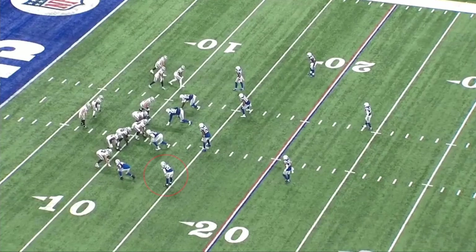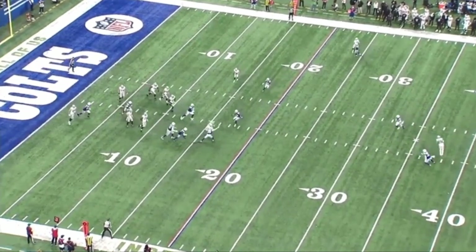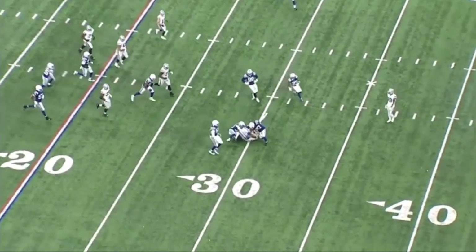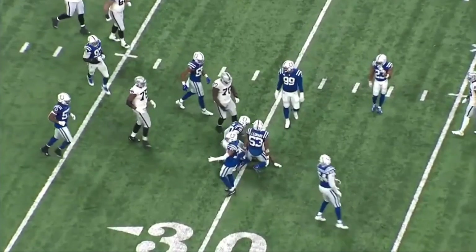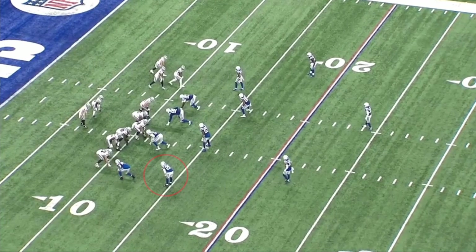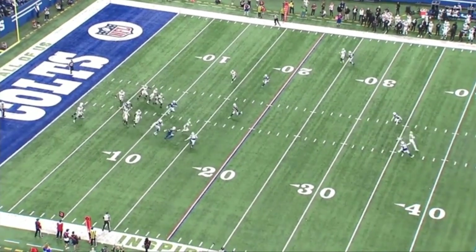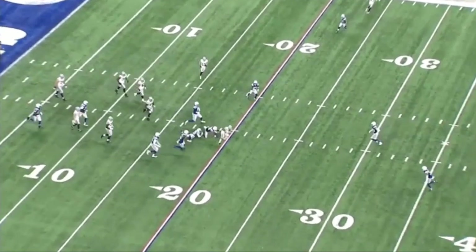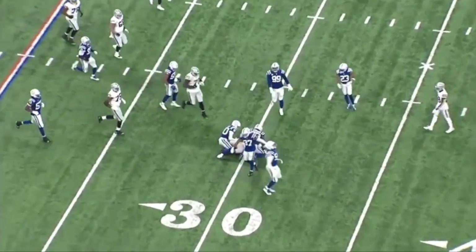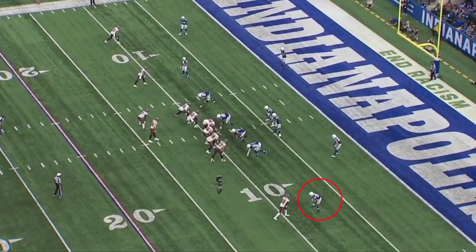First things first, we're gonna start with some cons. This play turns into a big gainer when it could have been a little five-yard dump-off play to Jaylen Richard, but it ends up turning into about a 25-yard gain from a simple missed tackle. Rocky Sin is lined up at the bottom of your screen around the 15-yard line and he just simply whiffs on this play. Jaylen Richard makes a few guys miss, but I would have loved to see Rocky Sin make that tackle — a five-yard gain turned into about 25.